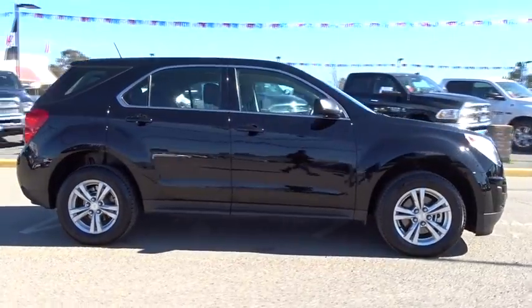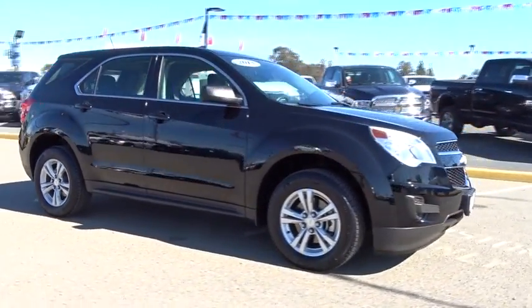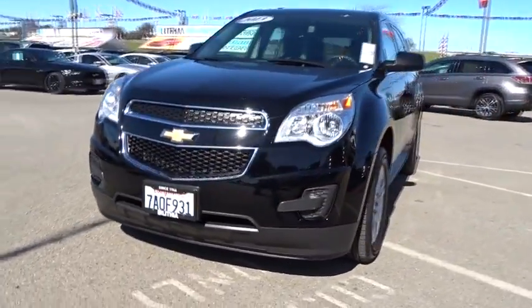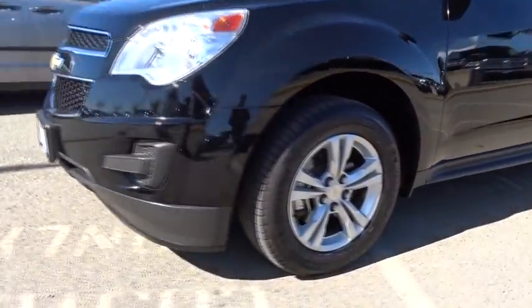Aluminum wheels. Four-wheel disc brakes. Floor mats. Rear defrost. AM FM stereo radio. Front wheel drive. Power windows. Bucket seats. Trip computer. CD player.